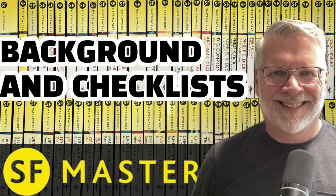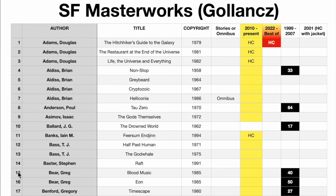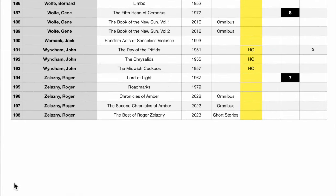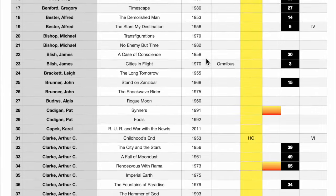In my second video for the SF Masterworks, I shared a spreadsheet. Today I want to update that spreadsheet and also give it to you in Excel form as well. This is my SF Masterworks Golanks spreadsheet. I have one numbered column and a listing of 198 books, including two books coming out soon. We have it alphabetical by author and then title. I also listed the titles in chronological order based on the copyrights.